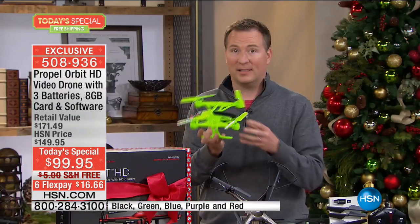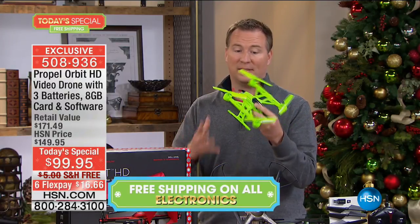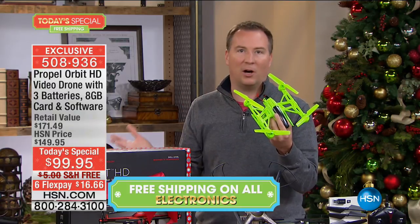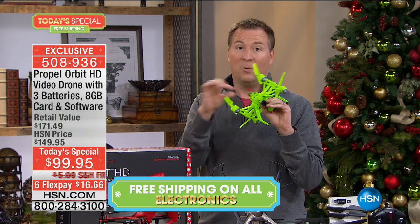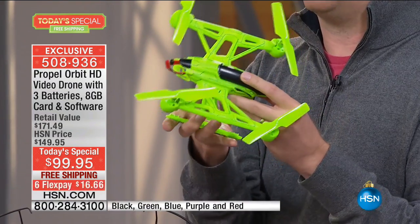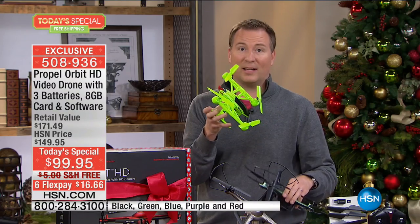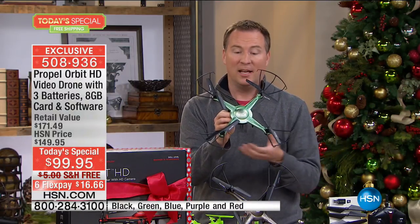A lot of toy drones are made out of cheap plastic. You have one crash and it's gone forever. A lot use flimsy wire technology with batteries that snap off and become difficult. Especially if you got this at home for Christmas and your kids open it up — it's kind of small, kind of dinky. But then you step up to your Propel, one of the top drone manufacturers in North America.